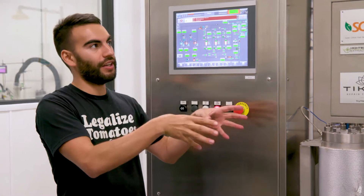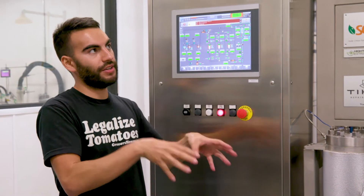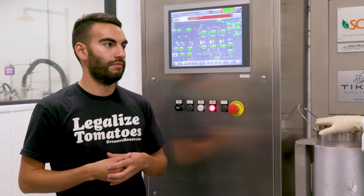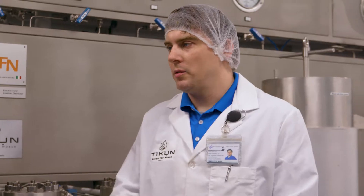So Jacob, as the product goes through this and it comes out, where is it going next and in what form? We have two products that come out of here: some crude terpenes which require further processing, and a crude distillate.